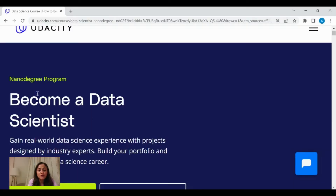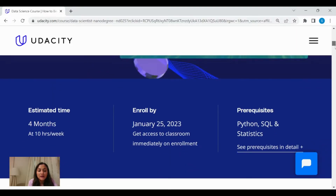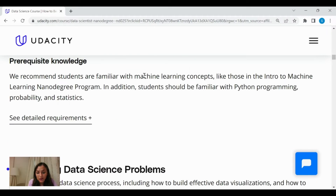One of the courses you can go for is the Become a Data Scientist Program by Udemy. It's an advanced nano degree program which aims to develop strong foundations in data science. Go for this course if you have prior knowledge of machine learning and are familiar with Python programming, probability, and statistics. I would not recommend this course for a beginner because of the prerequisites it contains.